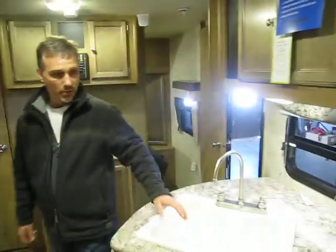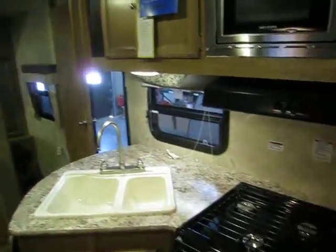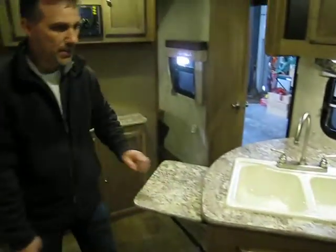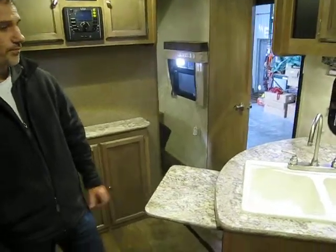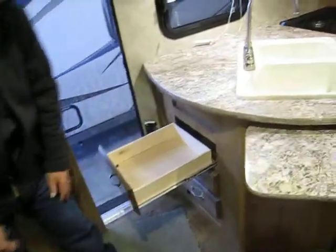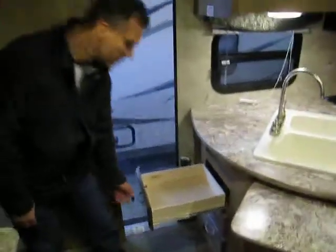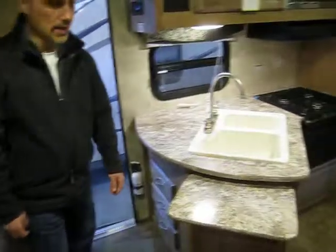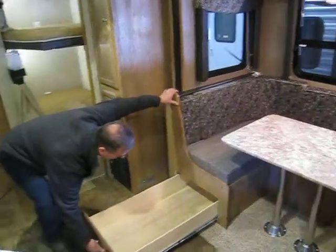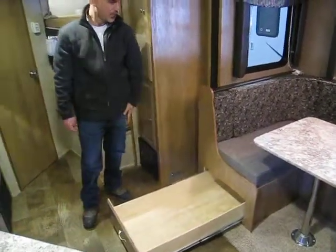Double sink, three burner stove, stainless steel microwave, and a kitchen counter extension. You get three drawers right here on the sides — it's all plywood made with ball bearing hardware. GoldSweep added two drawers on each side of the booth, and there's a full light. Very nice.